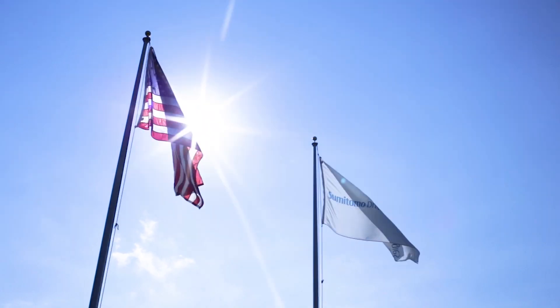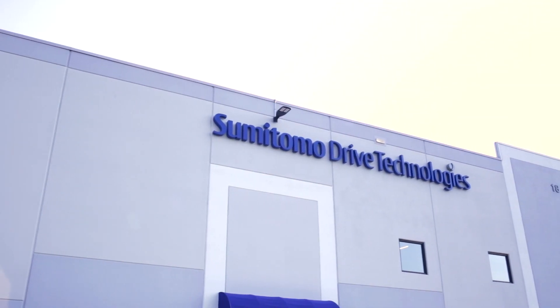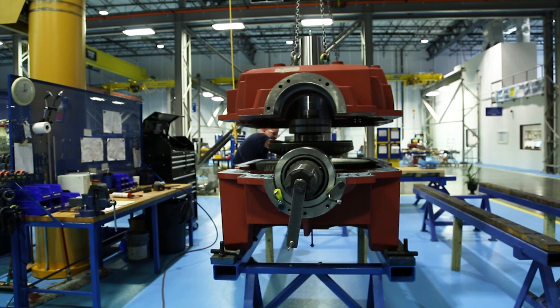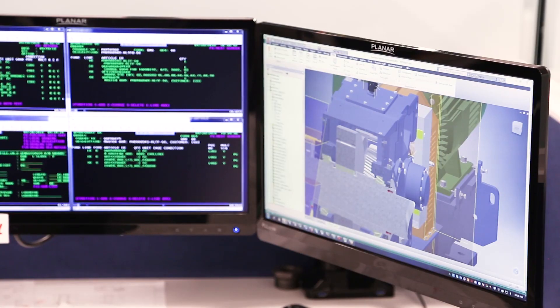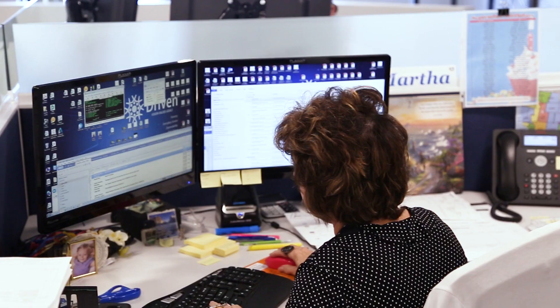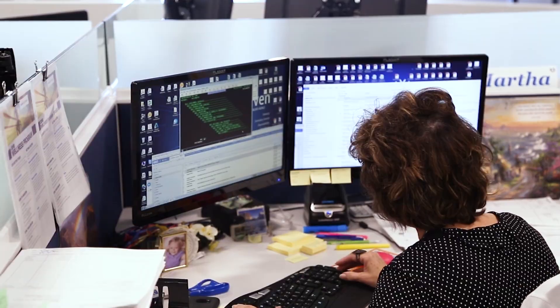This facility is the Gearbox Center of Excellence and what we focus on is assembly of large industrial gearboxes. There is a lot that happens in this building. The front side, which is issuing quotations to customers, starts the process of order entry. From order entry, it then goes to the design group. Production and purchasing go into their mode and then assembly.